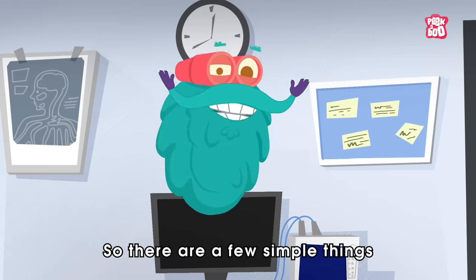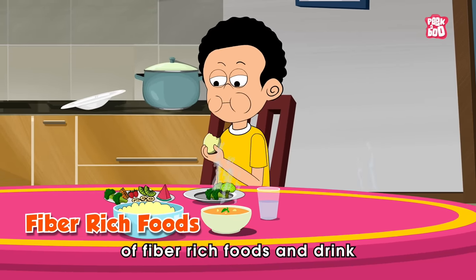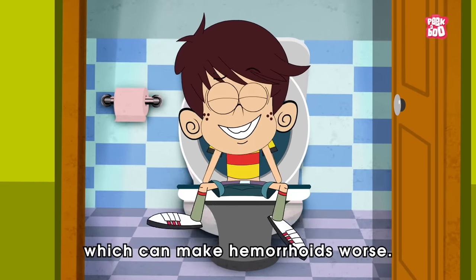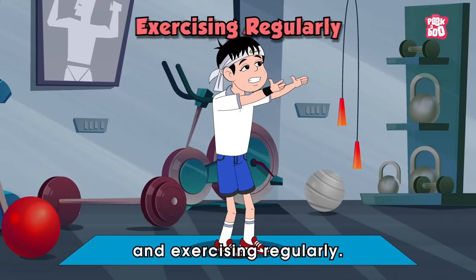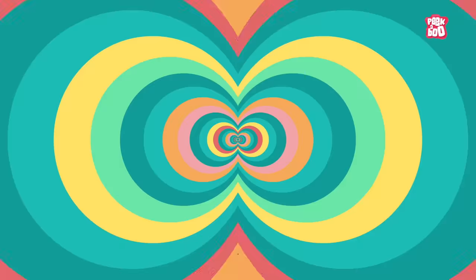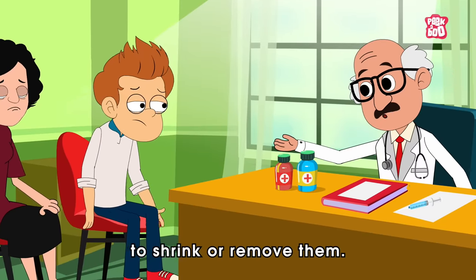So, there are a few simple things that can help us feel better if we have them. First off, it's important to eat plenty of fiber-rich foods and drink lots of water. This helps keep our bowel movements regular and prevents constipation, which can make hemorrhoids worse. Another helpful thing is staying active and exercising regularly. Moving around helps improve blood flow and prevents too much pressure from building up in the area. If the problem persists, make sure to visit your doctor, who might suggest other treatments like special procedures to shrink or remove them.